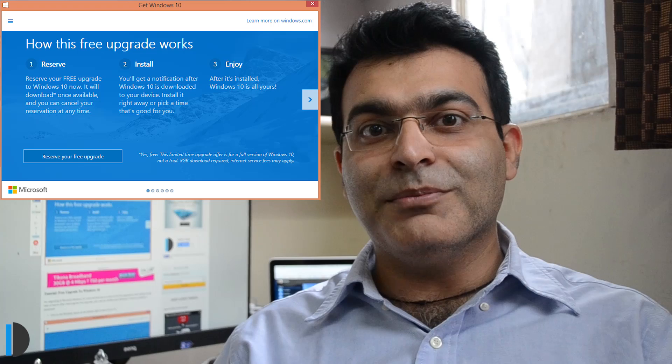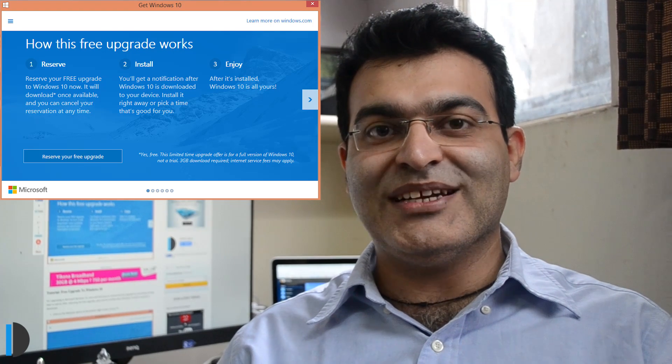Hello everyone from your host on Click Digest, and today I have a very interesting piece of news to share with you. Microsoft has announced and started notifying Windows users with Windows 7, Windows 8, and 8.1. You will see a small icon in the tray — as you can see on your screen right now — and if you see that notification and you are using a genuine copy of Windows 7, 8, or 8.1, you will get a free upgrade to Windows 10 when it comes out.